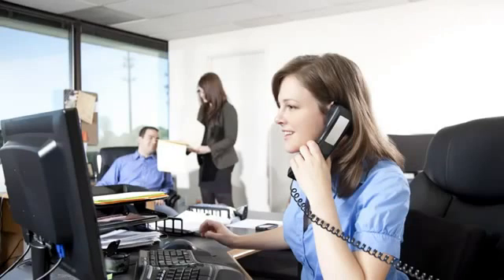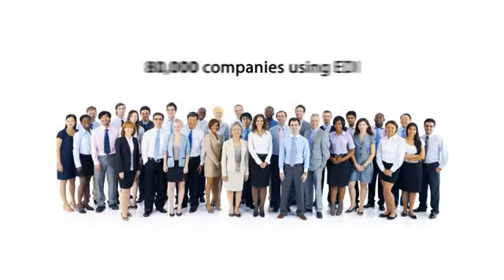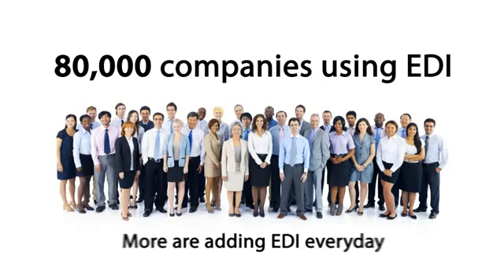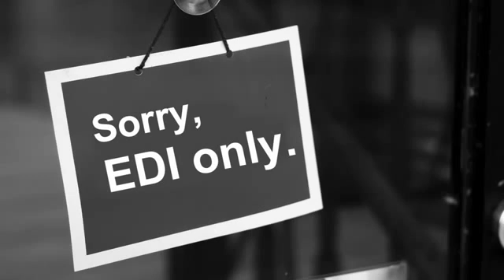In many industries, EDI is making an important contribution to business productivity. In fact, over 80,000 companies have made the switch from paper to EDI, and more are joining every day. Most of these companies also require their supply partners to use EDI.